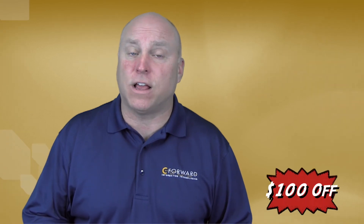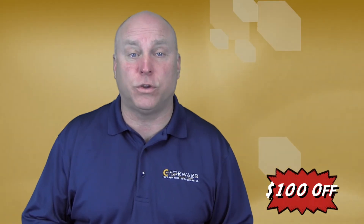The Echo Show is more expensive than the traditional Echo and will have an original price point of around $230. Amazon is offering $100 off if you purchase two at the same time.